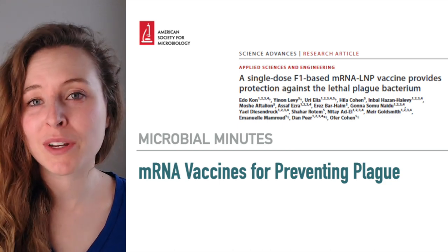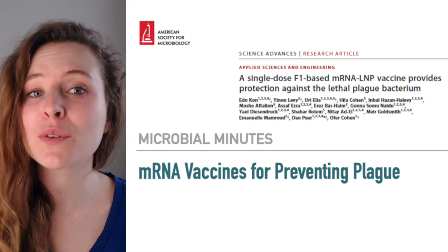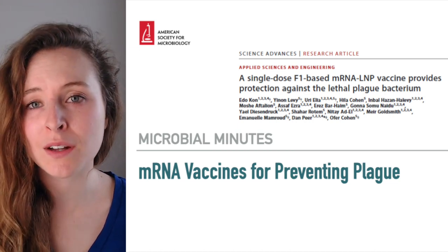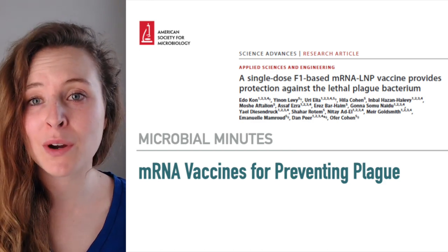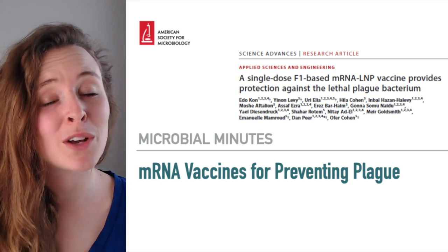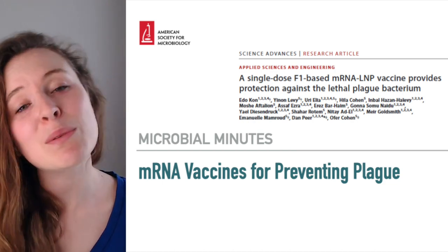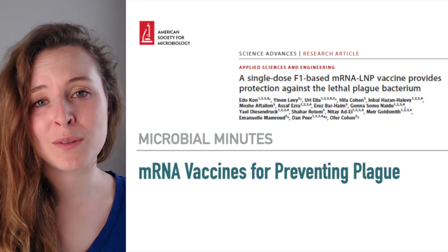mRNA vaccines have only been deployed in the context of viral diseases, namely COVID-19. However, researchers have found a way to use the technology to target bacterial pathogens, specifically developing an mRNA vaccine that is 100% effective at protecting mice from infection by the deadly bacterium that causes plague. Today, we will discuss these findings published in Science Advances and their broader health implications.